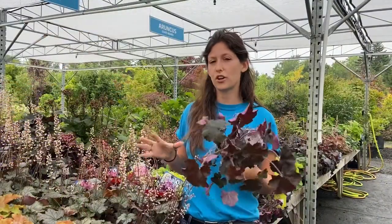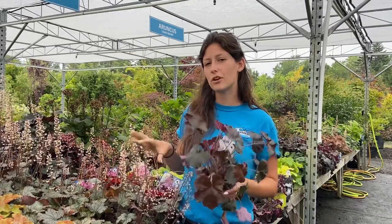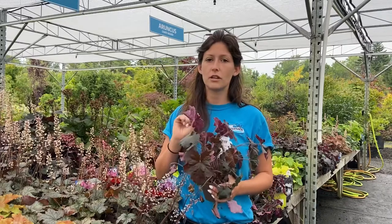Heuchera has a couple of options that'll give you those dark tones to your garden. We have Cracked Ice here that'll get seven inches tall by 15 inches wide, or Purple Palace that can get 18 to 24 inches tall by one and a half feet wide. They will get tall spikes of little bell-shaped flowers, but you're definitely going to buy them for their foliage, and they will thrive in a full shade to partial shade location.